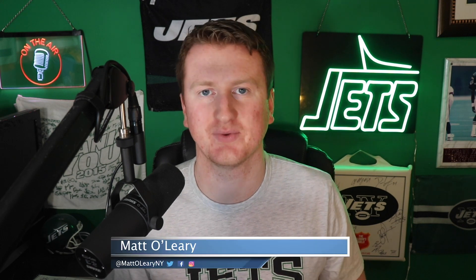Hey, what's going on? I'm Matt O'Leary, back with another video. Today we'll be doing a seven-round mock draft. Just wanted to mention you can follow me on social media at Matt O'Leary NY, and if you haven't already, please make sure to subscribe to the podcast wherever you get your podcasts. What I wanted to do today was a seven-round mock draft for the New York Jets. Draft is coming up in a couple of weeks, so it's time to start really focusing heavy on draft content.